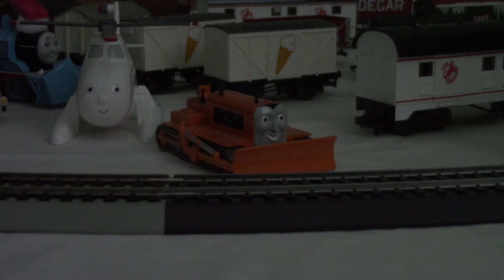Hey guys, welcome back to another Bachmann review episode. As you can see right in front of me, I have the Bachmann Terrence the Tractor.